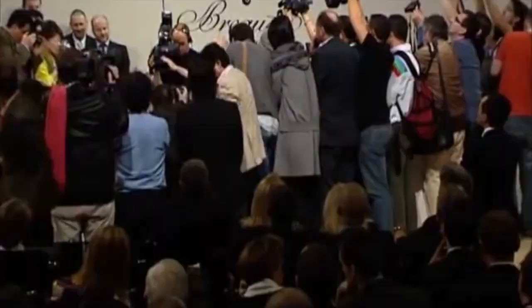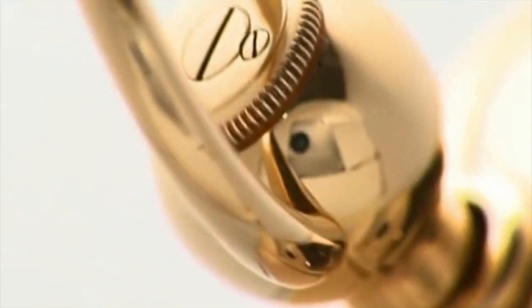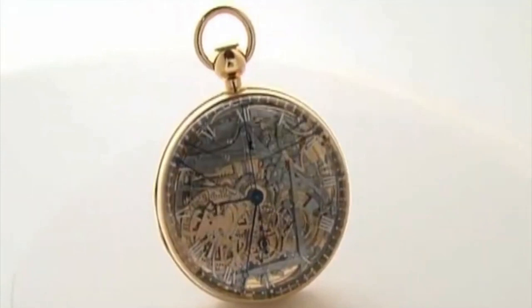Unfortunately, Queen Marie Antoinette never had the opportunity to wear the watch, as it was completed several years after her death. However, the watch remained a testament to Breguet's technical excellence. The Grande Complication Marie Antoinette was stolen in 1983 from the L.A. Mayer Museum for Islamic Art in Jerusalem, and it was only recovered in 2007 after an extensive investigation by the French police.